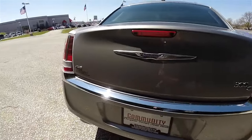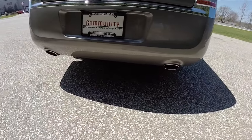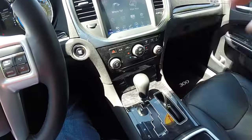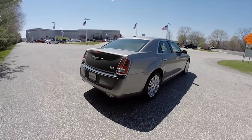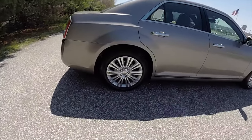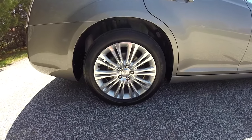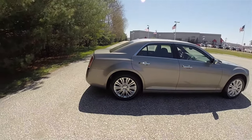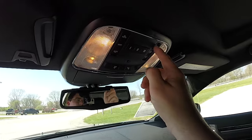The rear deck lid has the 300C badge as well as your all-wheel drive badge. Dual bright tipped exhaust points. 19 inch painted and polished aluminum wheels on 235/55R19 tires. This vehicle is equipped with the power rear sunshade and also has the dual-pane panorama sunroof.